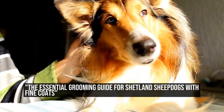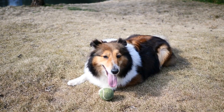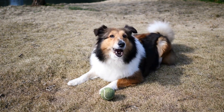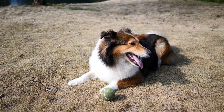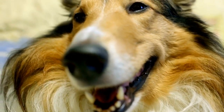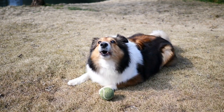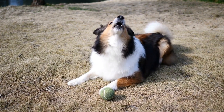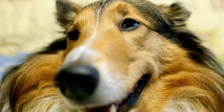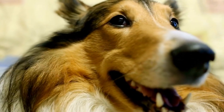Shetland Sheepdog grooming frequency for dogs with fine coats: owning a dog comes with great responsibilities, including ensuring their overall health and well-being. One important aspect of taking care of our furry friends is proper grooming. However, when it comes to dogs with fine coats, such as the Shetland Sheepdog, extra attention and care are needed due to their delicate hair. In this article, we will explore the importance of grooming for Shetland Sheepdogs and discuss the appropriate frequency for maintaining their fine coats.